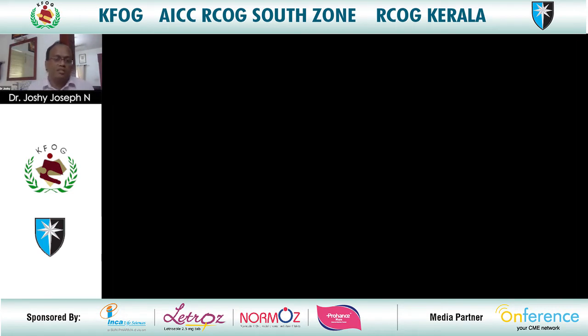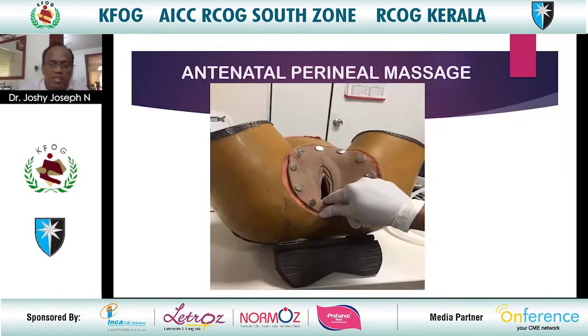Perineal massage in the second stage involves lubricated fingers gently massaging the perineum. Antenatal perineal massage is also an important preventive measure.